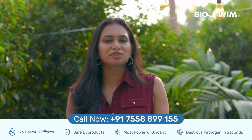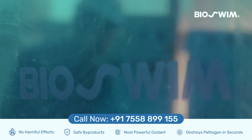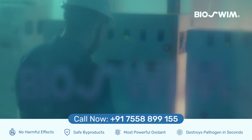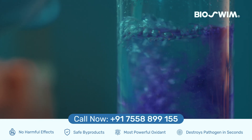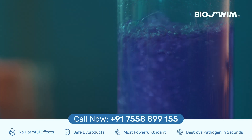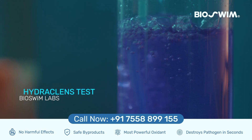This is the biosim depurator, powered by revolutionary Actos technology, offering a chlorine-free solution to pool care. It purifies your water 50 times more effectively, giving you the clearest, safest pool water.